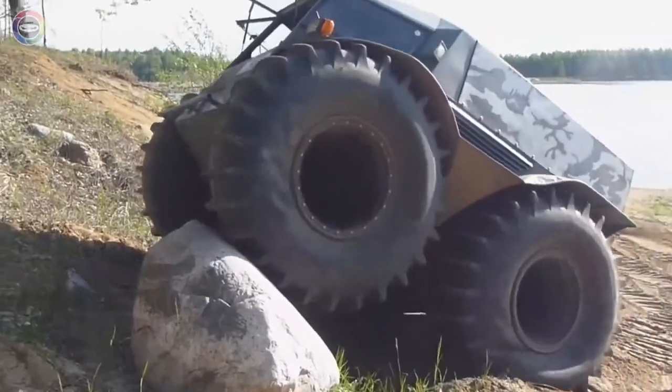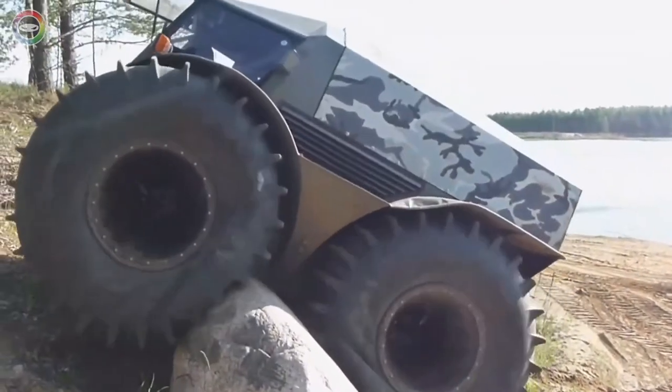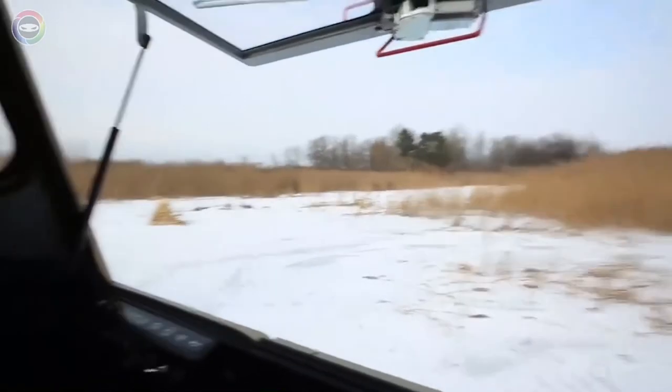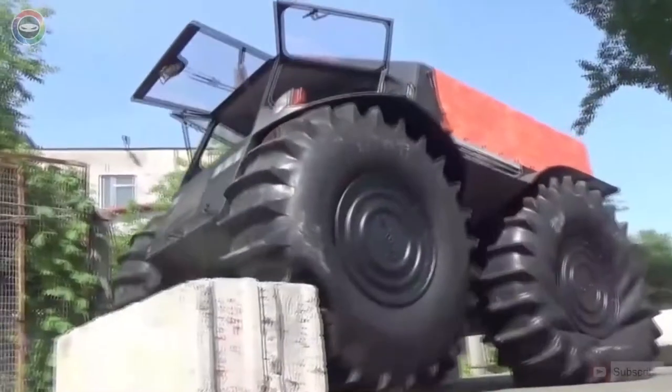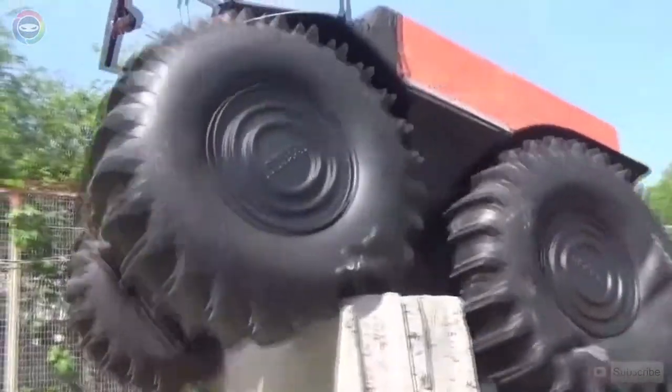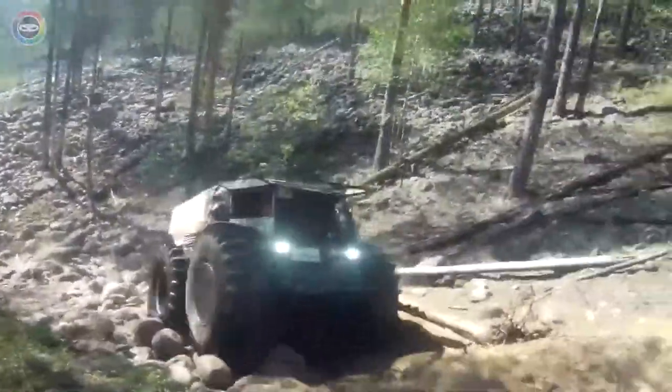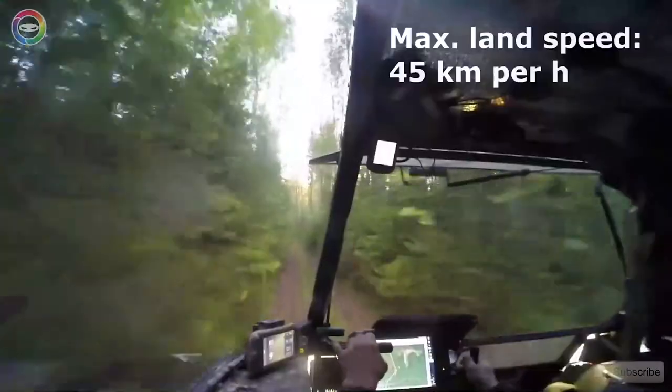It shows incredible stamina and is able to move even when two wheels out of four fail. It is noteworthy that the car is equipped with a cargo hold with a capacity of 170 litres, where you can store different objects or place an additional fuel tank.